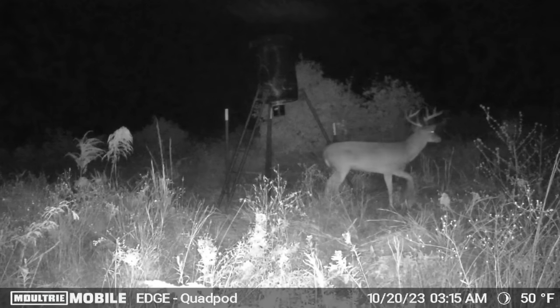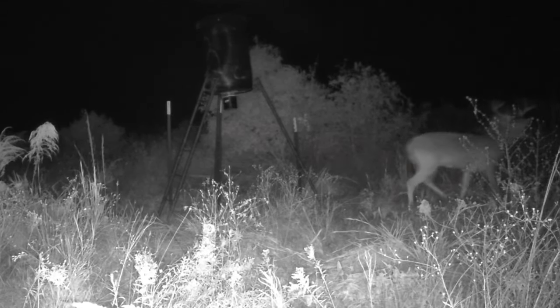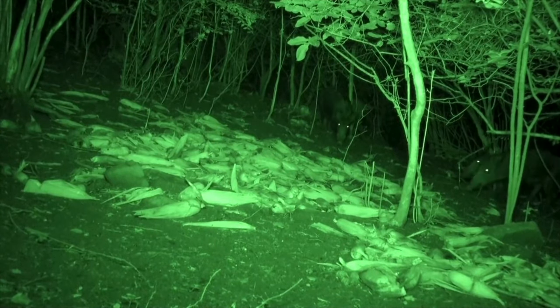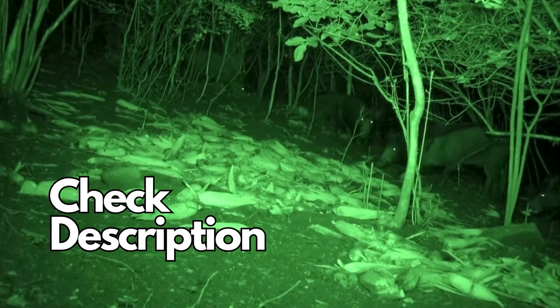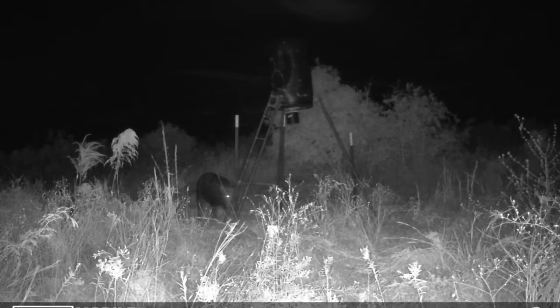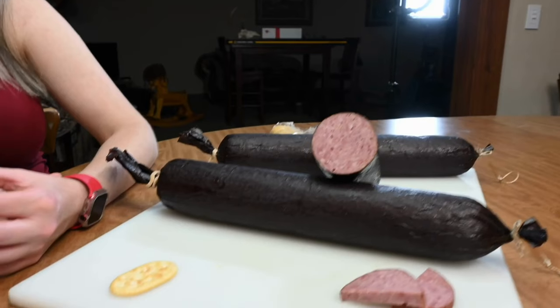Got a nice buck coming to that feeder. He just passed this morning about 4 a.m. Hopefully he's bedding close by. I'm going to sneak in there real quiet, stealth mode. I'm going to use this green light on this overnight headlamp — when I go in, the pigs and the deer don't see it. Use my discount code in the description. Got a few nice big nasty pigs going through, couple of boars. I need some wild pig meat — make some more of that good wild pork summer sausage.